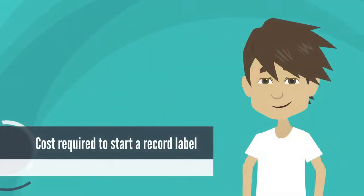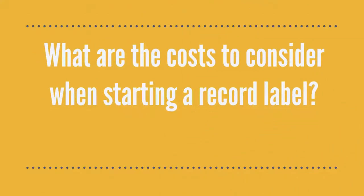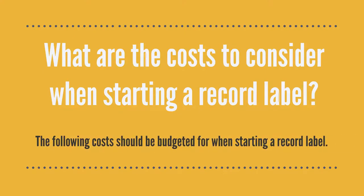In this video, the cost required to start a record label is explained in detail. The following costs should be budgeted for when starting a record label.